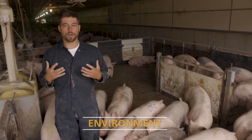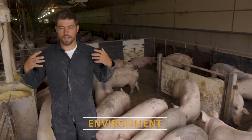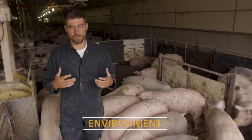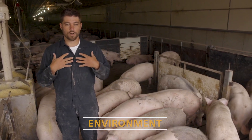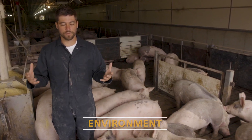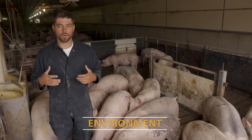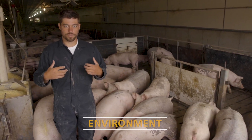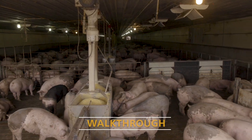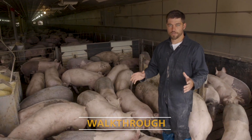You are the biggest sensor in the barn. If you walk through and feel that the air quality is good and there's plenty of airflow, that's the most important thing. Our own senses — our smell, our feel for humidity in the barn — are really what we want to be watching and monitoring. As a barn care worker, as a pig care worker, we are the best sensor of that.